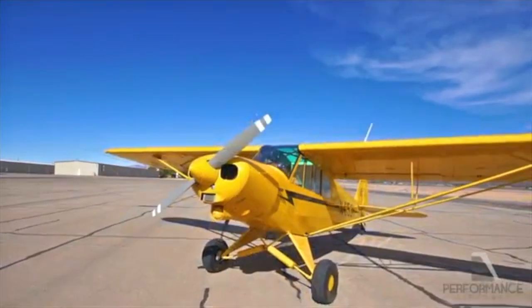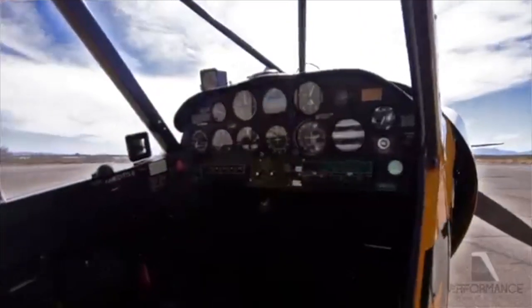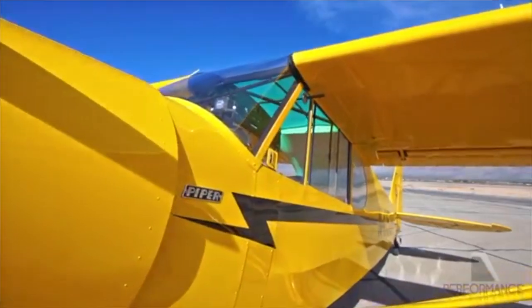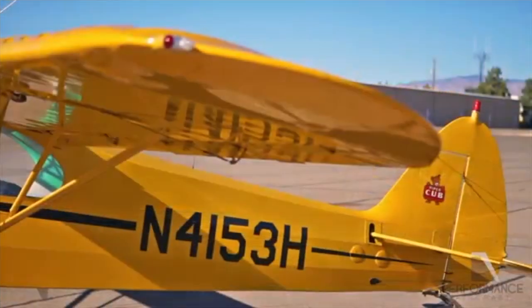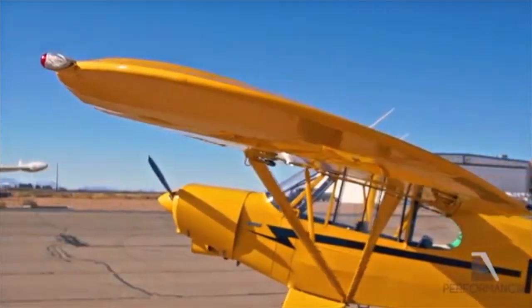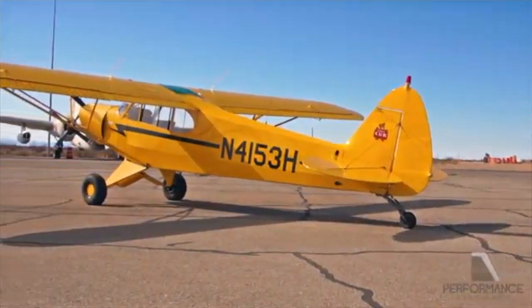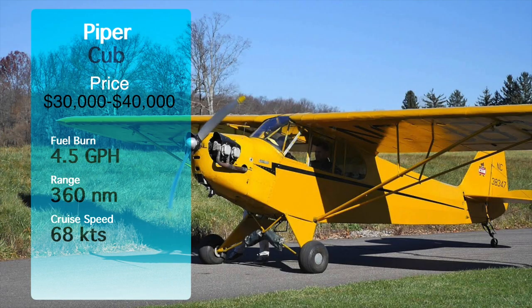Number four on the list is the Piper Cub. These are one of the most recognizable general aviation aircraft with their yellow tail dragger design. You can find these for around $30,000 to $40,000, and the number one thing about them is their light fuel burn — about 4.5 gallons per hour. You do see a really low cruise speed of around 68 knots, which is great for low and slow flying. If you want to fly with the doors open over the beach, get some cool shots, this is the plane for you. The range is about 360 miles.